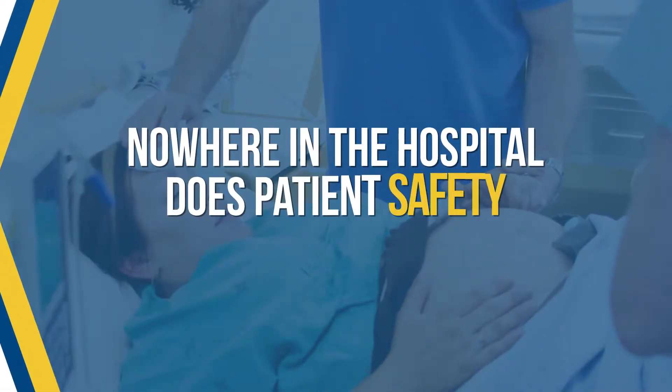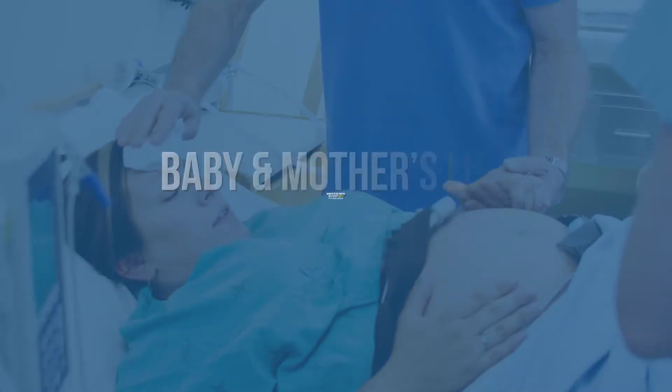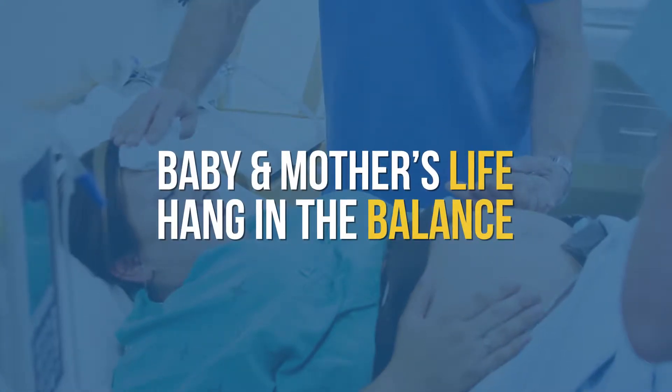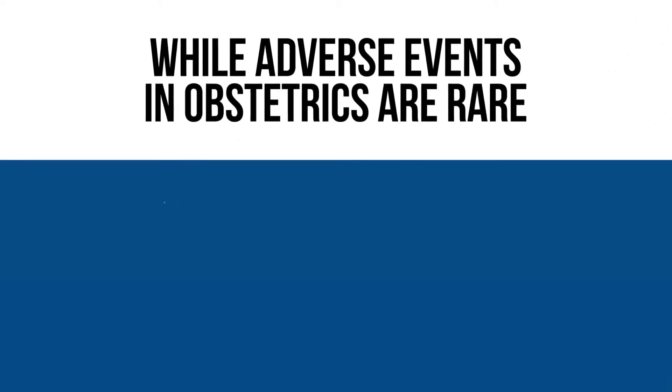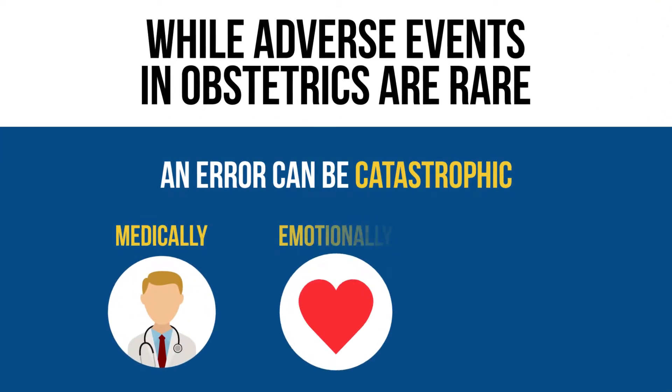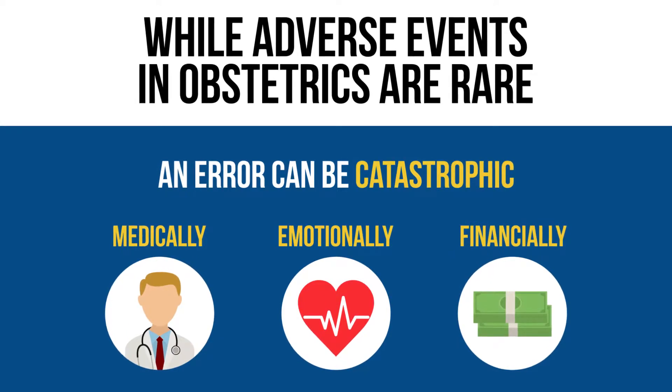Nowhere in the hospital does patient safety seem more critical than where a baby and mother's life hang in the balance. While adverse events don't happen often in obstetrics, an error can be catastrophic medically, emotionally, and financially.